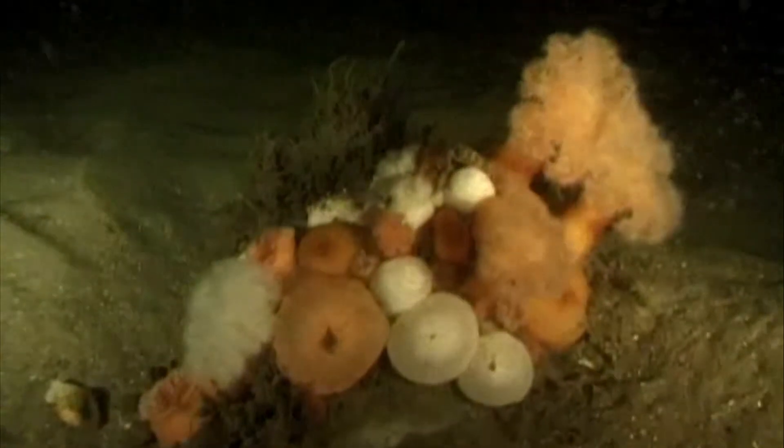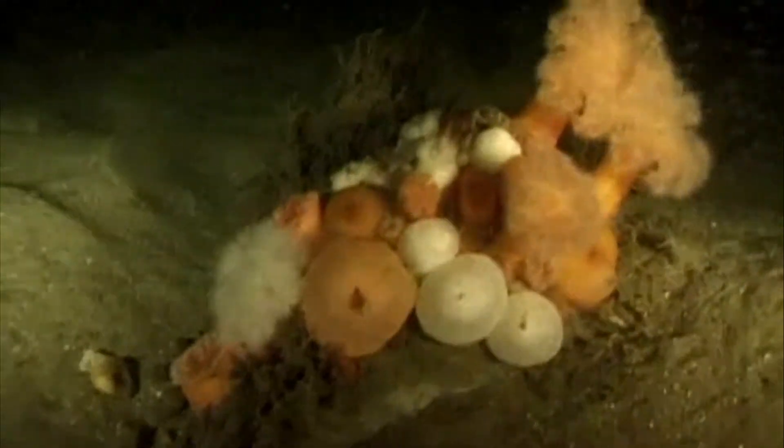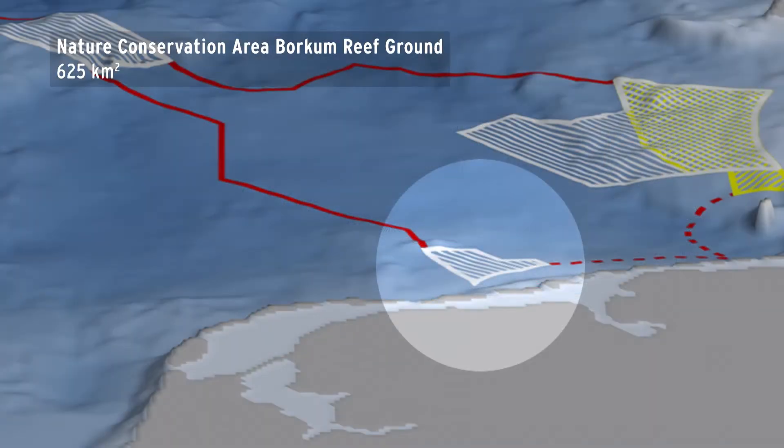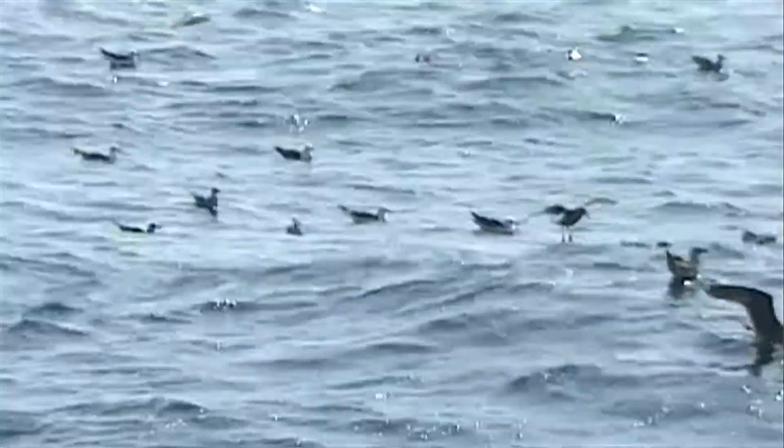Borkum Reefground is an area of small boulder fields at the shallow tail end of a sandbank. It's found in the German North Sea Exclusive Economic Zone, just outside the 12-mile zone off the Lower Saxony coast. The EU recognised some 600 square kilometres as a site of community importance back in 2008, making it part of the Natura 2000 network.